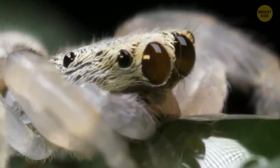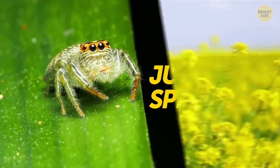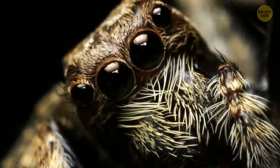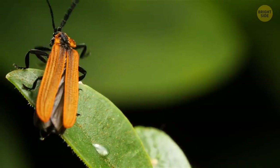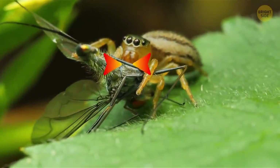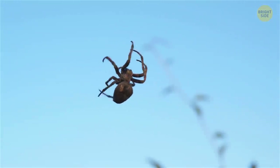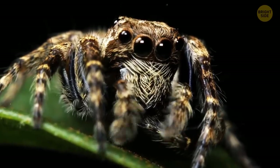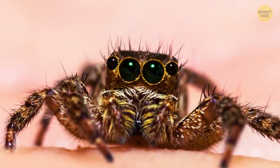Nearly all spiders don't see well, but some species can see much better than humans. One of them is the jumping spider. Their vision allows them to see colors that people can't. This spider is also interesting because it doesn't weave a web for hunting — it sits and waits for its prey. When a fly or beetle lands on a nearby flower, the jumping spider leaps at it and bites it with its sharp fangs. This small predator can jump up to 50 times the length of its body, using silk as an insurance cable to soften the fall or return to its original position. Many people even keep jumping spiders at home as pets.